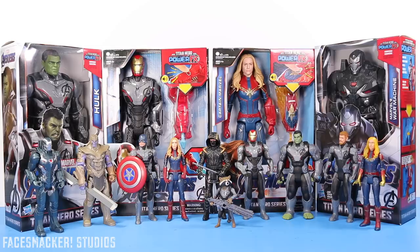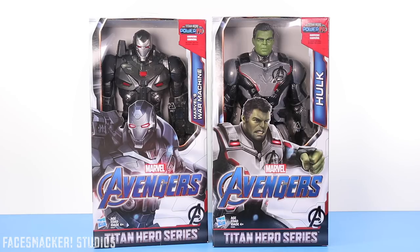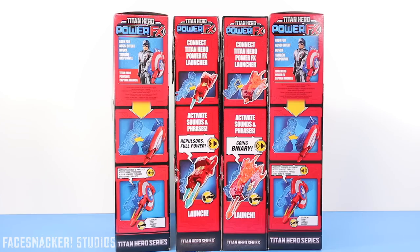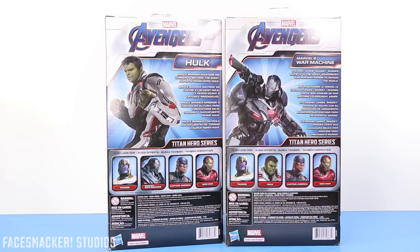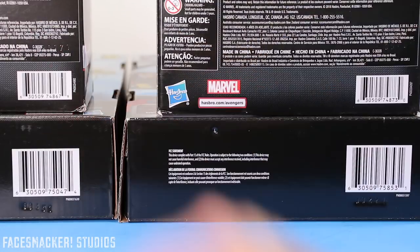Let's get her done! Starting with the boxes, here's a closer look at the front of their open window awesomeness. There's the top with the cool glam shots, one side with the instructions on how to use them, and the other side with some rockin' glam shots. Here's the back of the boxes with some wording and the other figures in the line, and their respective UPCs. You got the Hulk, Iron Man, War Machine, and Captain Marvel.